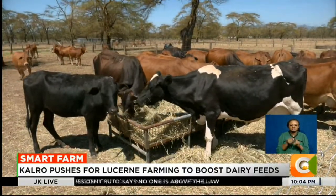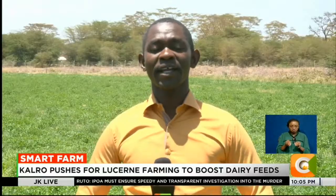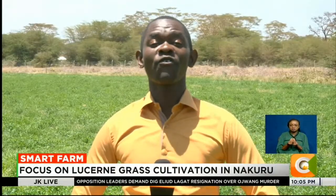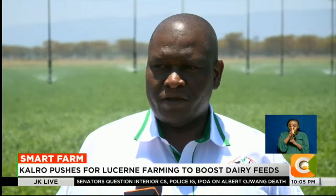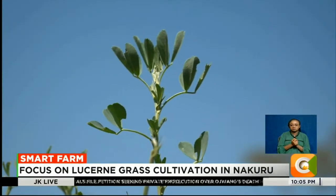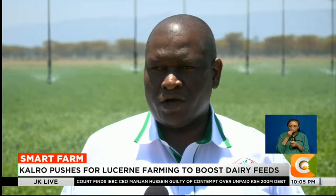As feed costs rise due to global disruptions, lusani offers a homegrown alternative to expensive commercial concentrates. The lusani grass variety is held as the queen of all forages due to its superior characteristics. It is increasingly recognized as a solution to recurring feed shortages. This grass provides vitamins which are essential when feeding dairy cows, replacing concentrates that are very expensive due to the disruption of global grain supply chains, especially considering the Ukraine war.